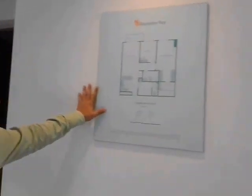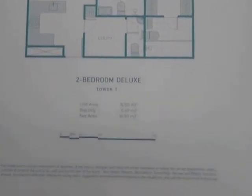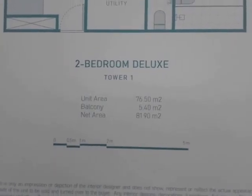By the way, we have here the floor plan of the 2-bedroom Deluxe at Tower 1. The unit area is 76.5 square meters, the balcony is 5.4 square meters, and the net area is 81.90 square meters.